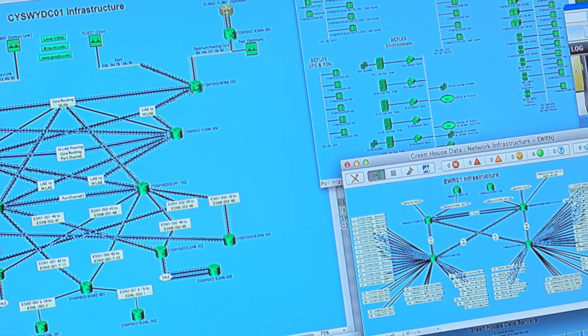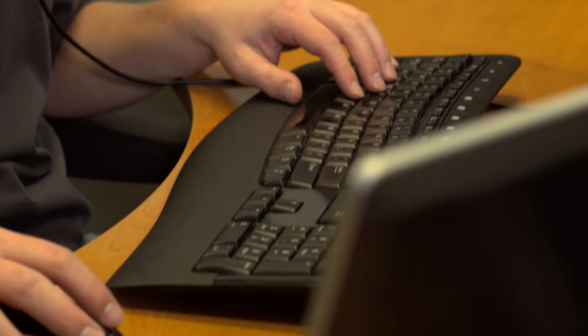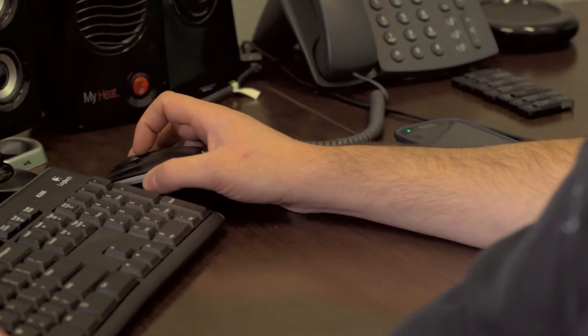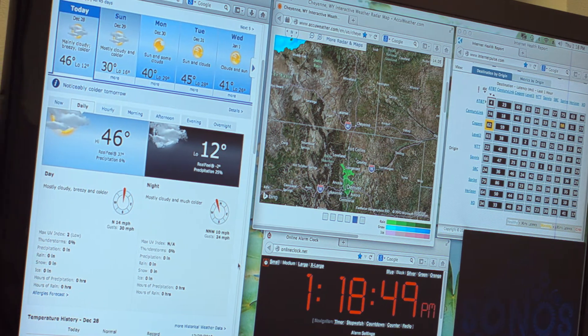Our motto at Greenhouse Data is "built right just for you," and that motto flows through our entire operating procedure. We are here 24 by 7. We have remote hand support as well as technical expertise for our clients, and that allows us to be very high touch. We customize for each individual client. We don't cookie cutter like other data centers do, and we will go the extra mile for on-hand support here at the data center. Some of our larger clients have gone from asking for support on an occasional basis to exclusively having us do hands-on support here continuously.